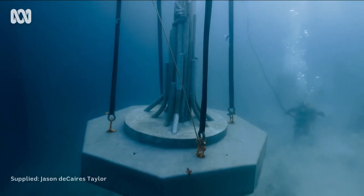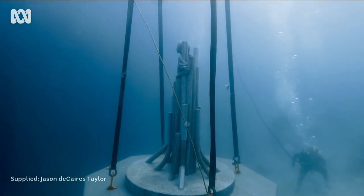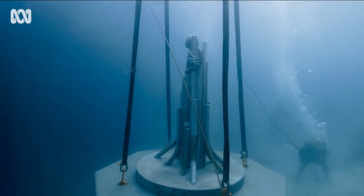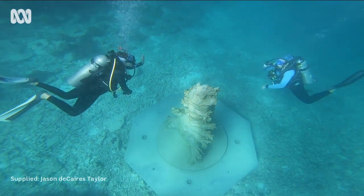It's hoped the new permanent exhibit will help attract 15,000 visitors a year. It's quite surreal. It was beautiful — the sculptures are designed to change over time, so I'd like to go back. Inspiring curiosity about reef conservation.